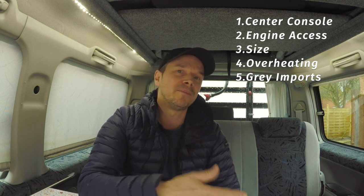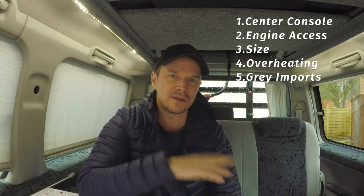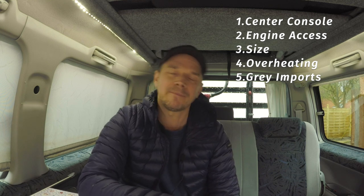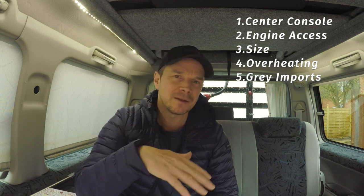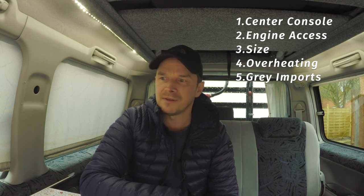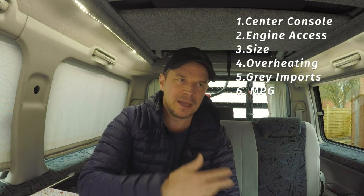Being a grey import is another dislike. All Bongos are imported from Japan — they're not native to this country. You do have some struggles with insurance; it's not always a huge issue but it can be because it's not as recognised as something made or registered in this country. Being a grey import also means parts can sometimes be a bit tricky to find or a bit expensive, though generally I haven't been unable to get a part yet.